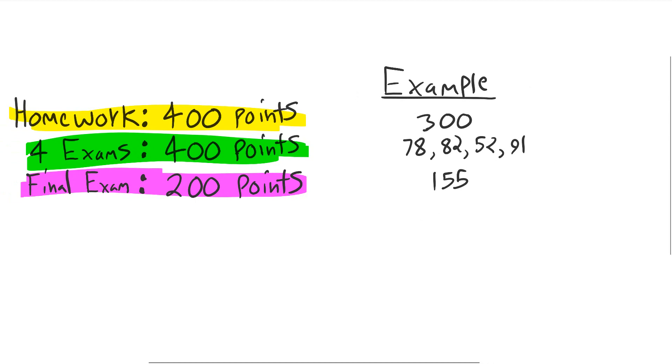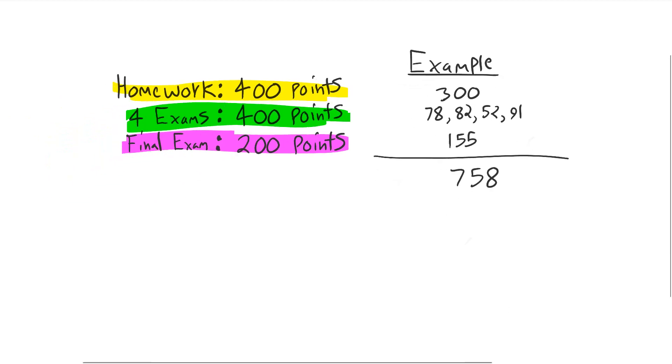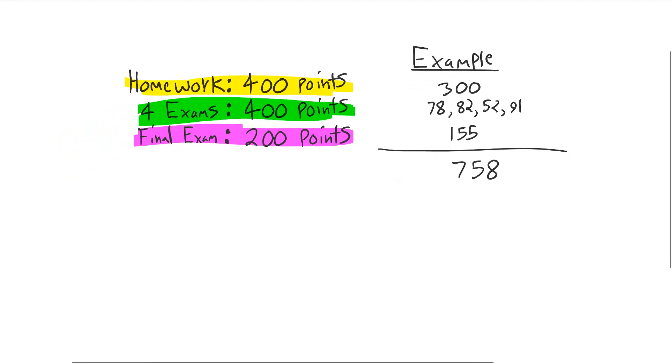I'm going to use my calculator to add up all those numbers. We add them all up and we get 758 — so that's your score for the course out of a total of 1,000. So it's 758 out of 1,000. If you scored 900 to 1,000, that would be considered an A. That's how we do it in the United States. And anywhere from 800 to 899 is a B.